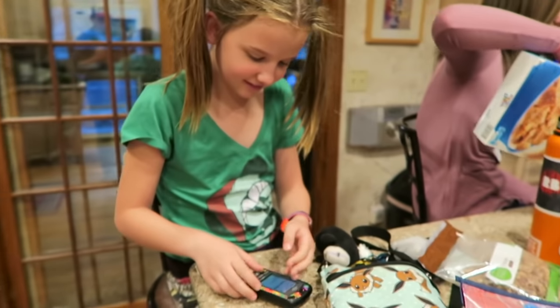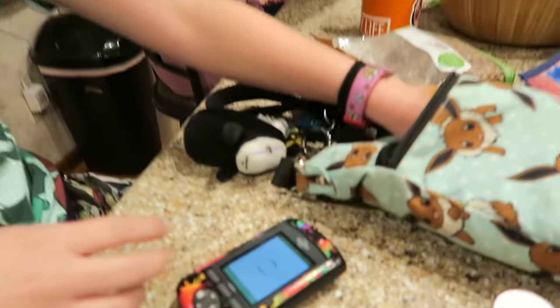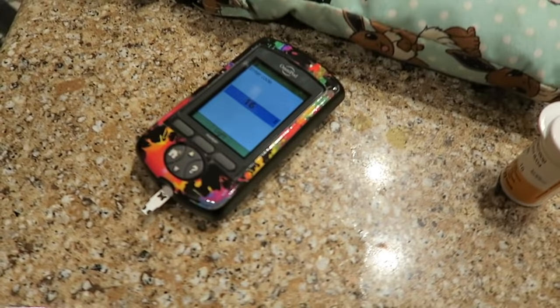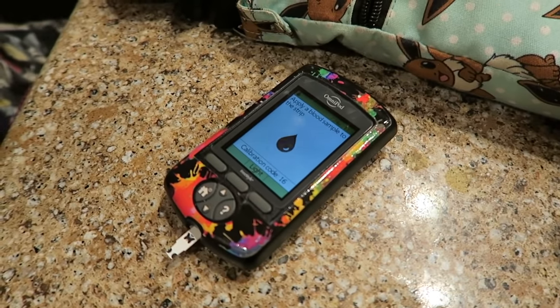Aspen has to have a bag with her all the time. It has all of her diabetes supplies — special supplies in case she goes low, and backup supplies in case her pump doesn't work. If it stops working, she still has to be able to get insulin or else she can go dangerously high. So here's how Aspen checks her BG.